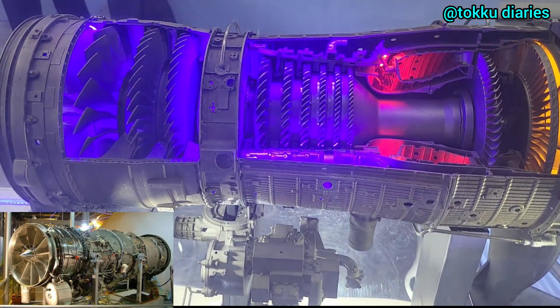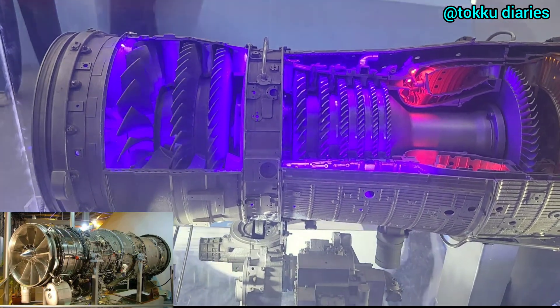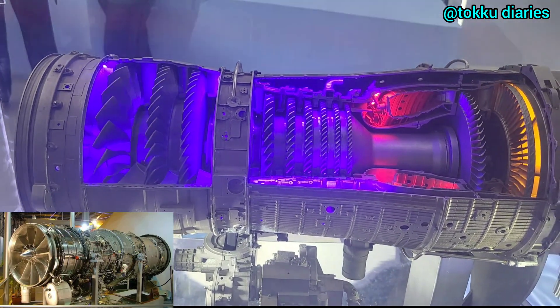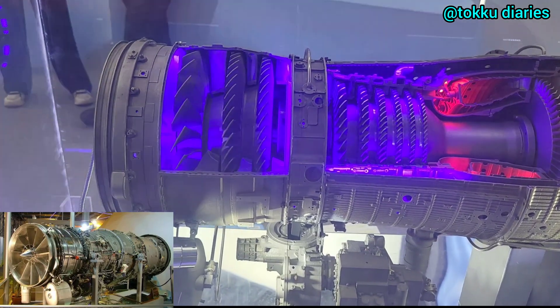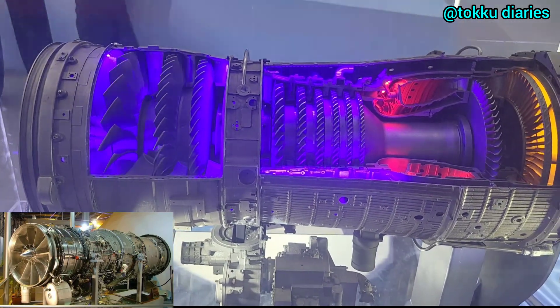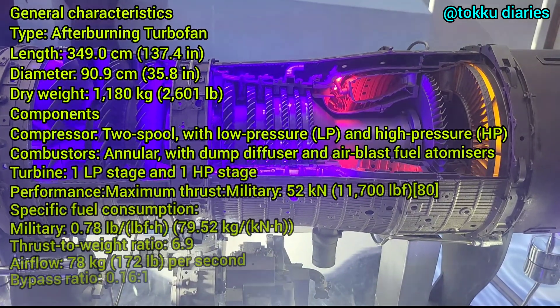DRDO and GTRE are also working on an updated version, Kaveri 2.0, which aims to meet or exceed the current standards used by the Indian Air Force. Now let's look into the characteristics of these aircraft engines.